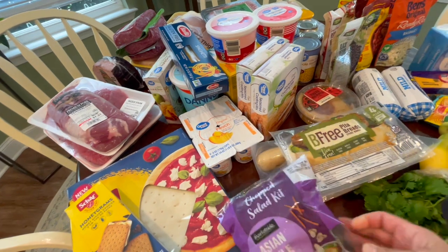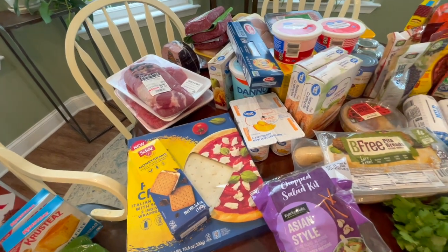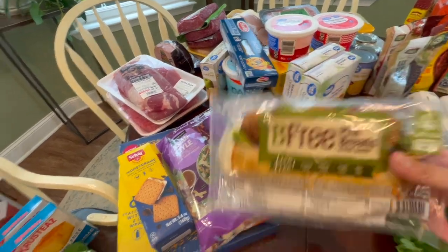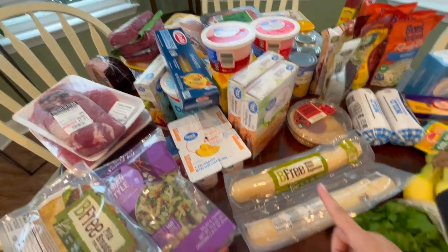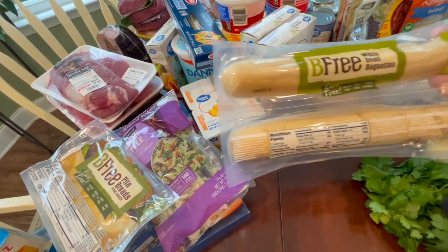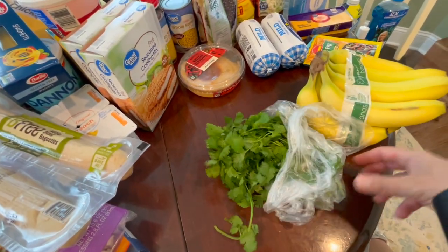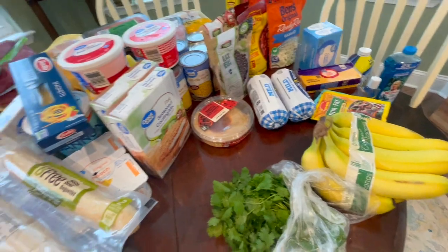I didn't buy much produce because we didn't need it — this is mostly a stock-up type of grocery order. I bought one Asian salad, and I have a couple of bags of salad in the fridge. These pita breads will freeze perfectly — we'll put them away for some kind of chicken dish. Little small gluten-free baguettes that I'm sure you heat up in the oven — will be great on spaghetti night. Just some fresh cilantro because there's no way to grow it here right now, it's way too hot. And then some bananas, and that is it.